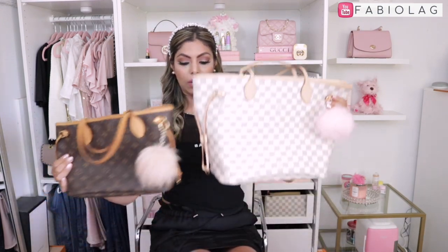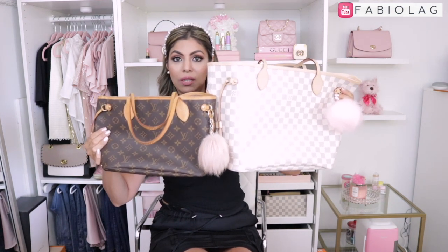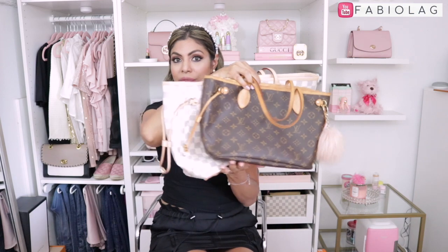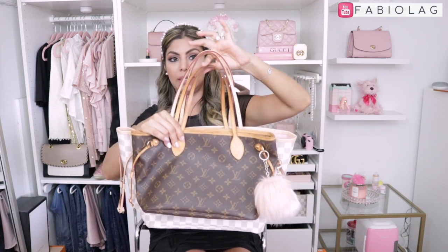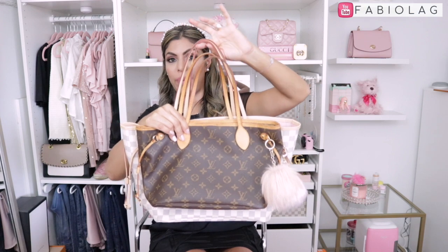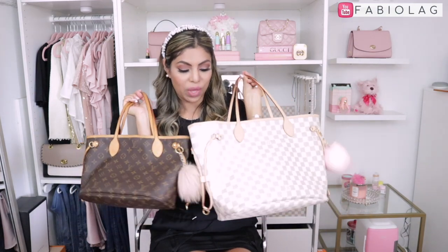Now let me show you side by side what the two bags look like. The MM is definitely way taller than the PM and also longer in length — you can see there's a lot of extra room. Looking at the straps compared together, the MM has quite a few inches more than the PM, which is why the MM is more comfortable to wear as a shoulder bag. But they're both very beautiful and I absolutely adore them both.